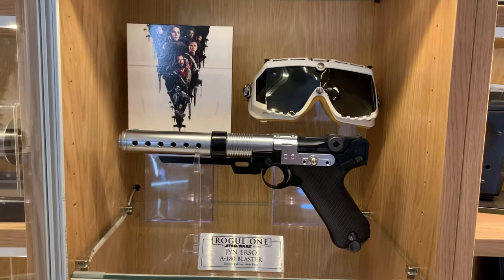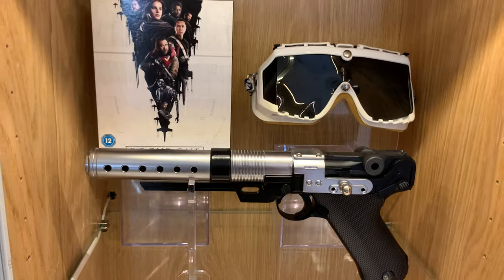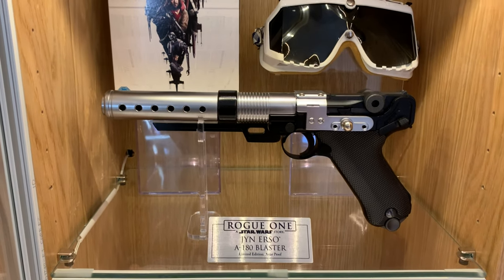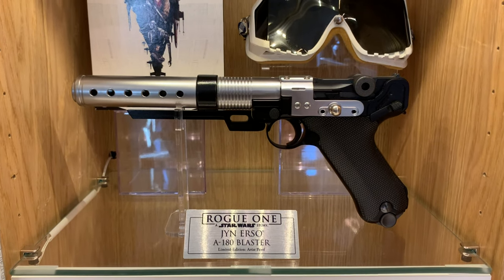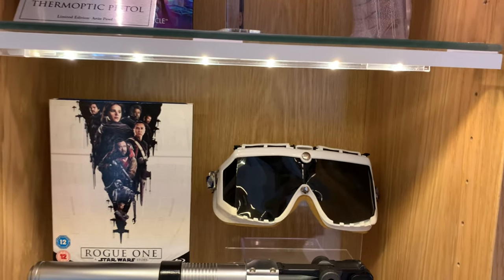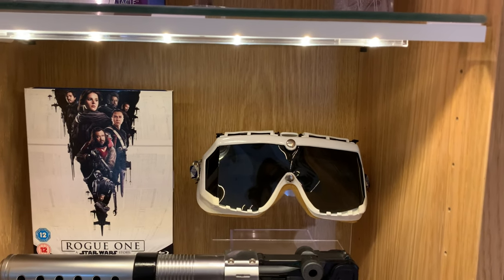Down here we've got the Jyn Erso A180 Blaster - an all metal replica kit from AW Custom. I'm really happy with that one, it's a fantastic blaster. I think one of the best looking from the Star Wars universe - it fits right in with all the other props from the original trilogy. I've also got the goggles - that's the CB15s Model 15s, which is a close enough match to the goggles from Rogue One.